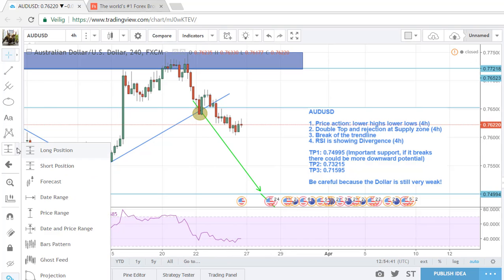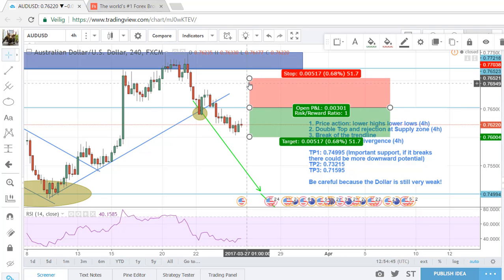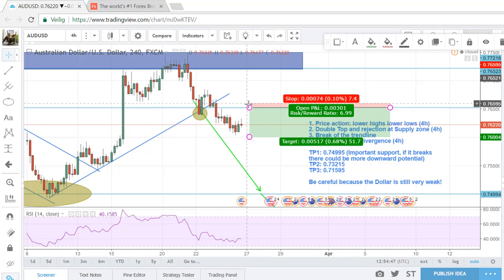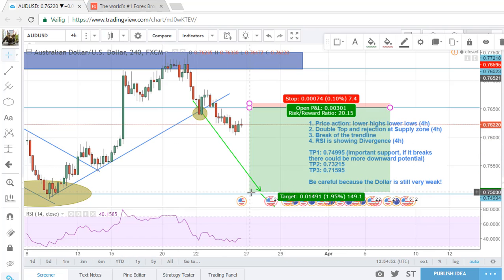With a great risk/reward — it would look like this: retest, we enter, our stop will be close above this retest, and then we have some great potential — maybe even until here. So AUD/USD is an active trade.